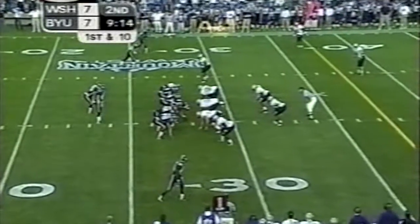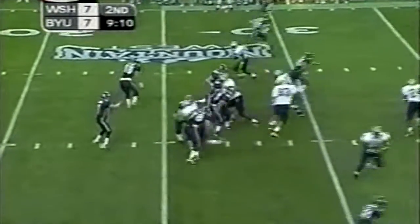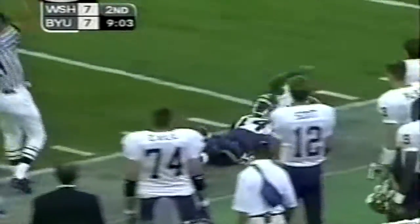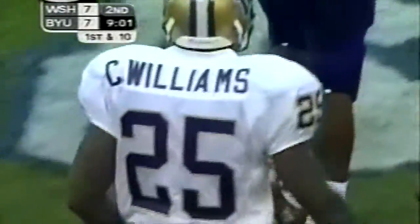Hooks, a long-time BYU assistant — you can say that about almost all of their staff. Margin Hooks breaks into the secondary, Margin Hooks to the 33 yard line. Curtis Williams pulled him down from behind after 38 yards, and exactly what Kirk was talking about before.